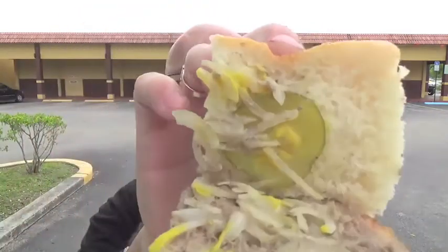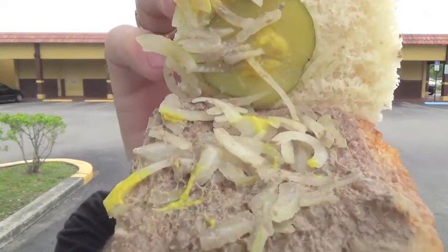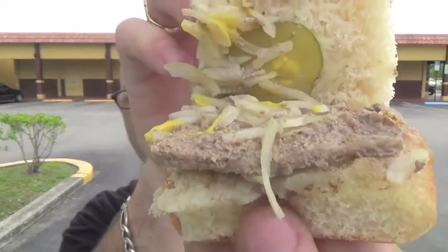The first thing we're going to be checking out today is a standard Crystal Burger. Comes in a little box — tiny little slider burger. This is their standard one: no cheese, onions, a pickle, usually some mustard, your little patty, and the bun. And that's it. That's a Crystal Burger. Let's check this out.